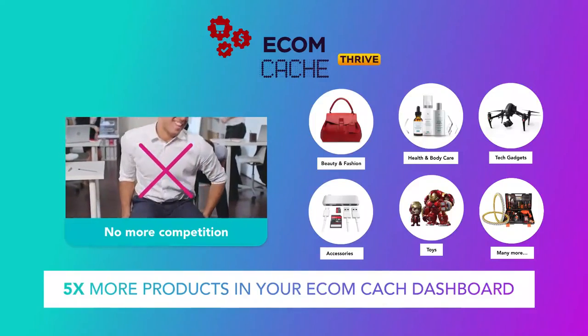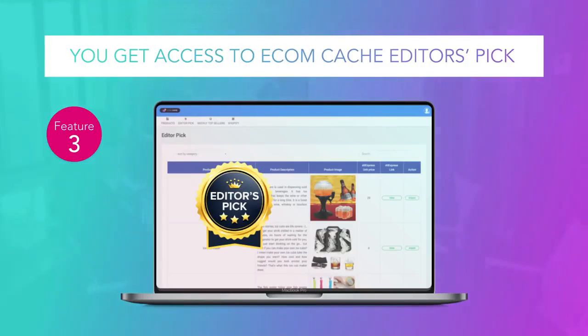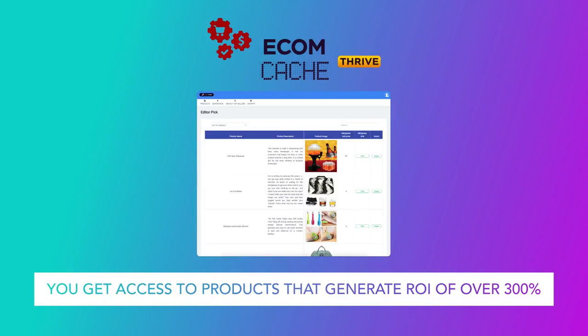You'll get access to our private editor's picks — select Ecom products personally handpicked by me. Now you have access to hundreds of winning Ecom products, but inside every group of winners there's always a number one, the key to everything, or as some call it, the secret weapon. As a Thrive member, you'll get private access to select products that our coaches Precious and Emmy Nelson personally handpicked, tested, and made sales with. With this Thrive upgrade, inside the editor's pick section, you'll get access to products we privately tested for conversions and had ROI above 300%. These products are nothing but guaranteed money machines.